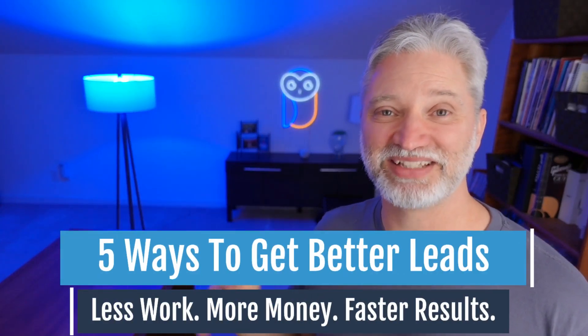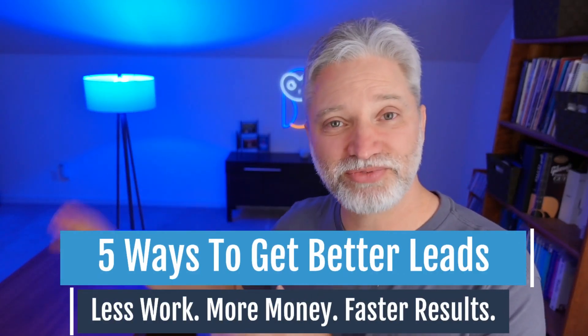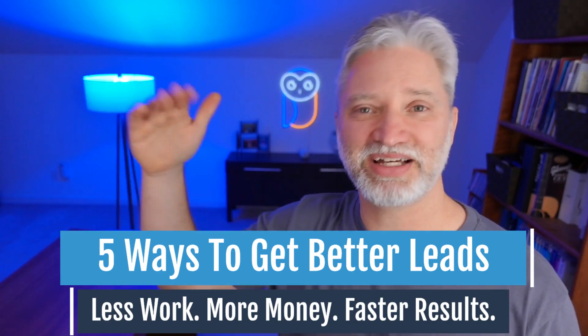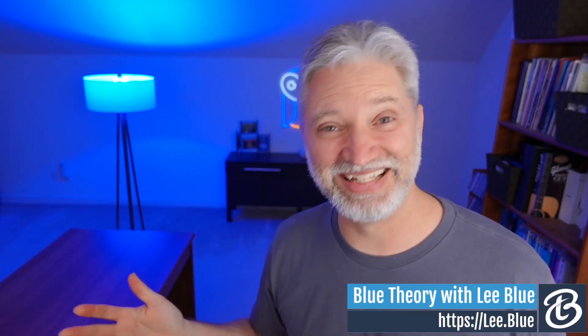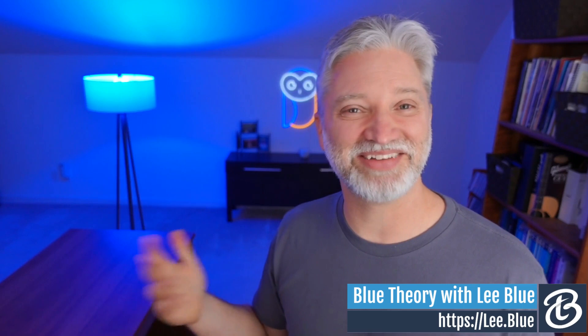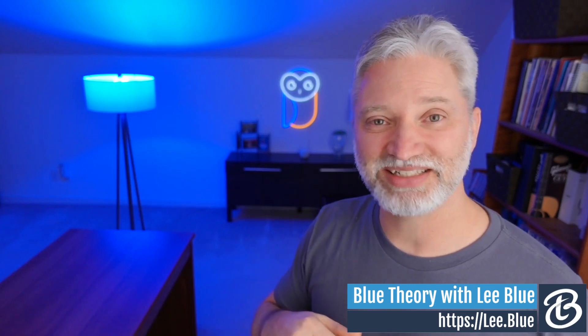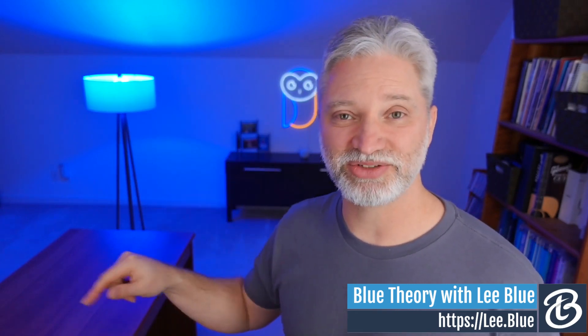One of the questions I get all the time is: if I switch over to a solution-first agency model and change my website so I'm not talking about web design, SEO, and all the different services I offer, isn't it going to be hard to rank on Google? Yes, it's really hard to rank on Google for stuff you're not even talking about. But it doesn't matter because I'm going to show you five ways to get better leads with a solution-first agency site compared to a traditional site.